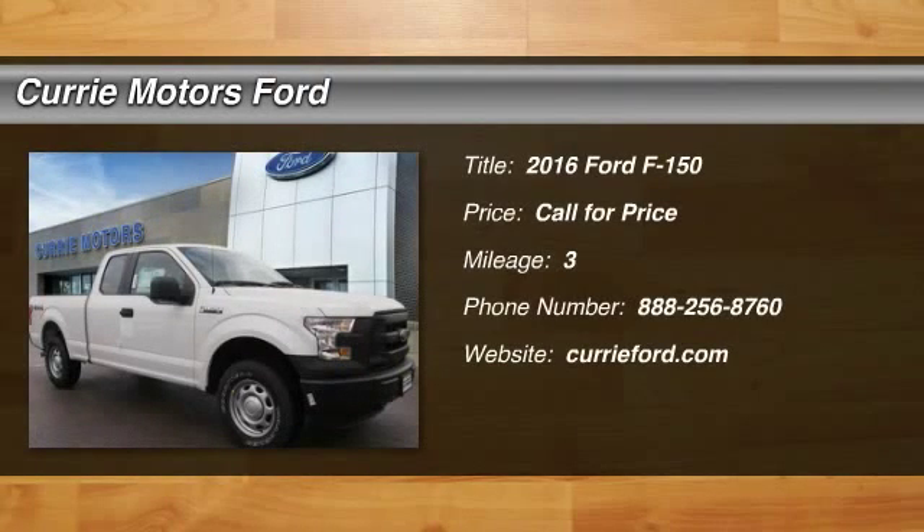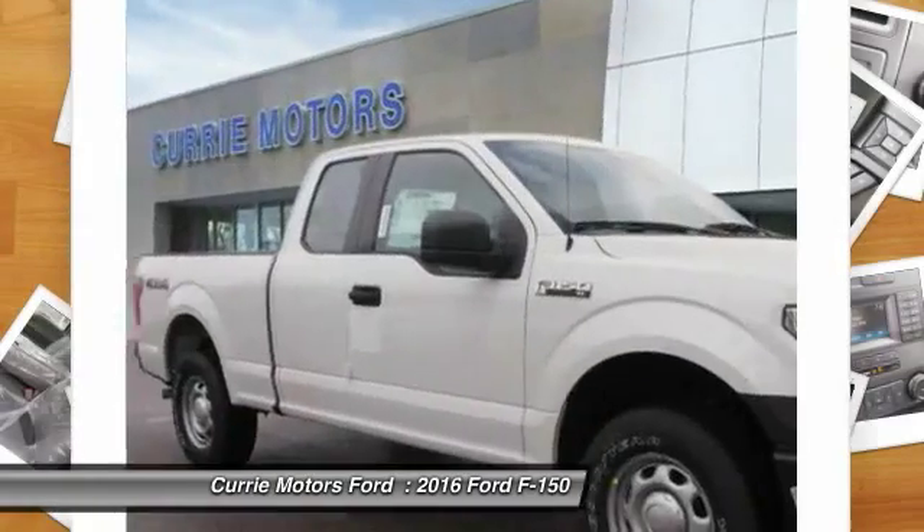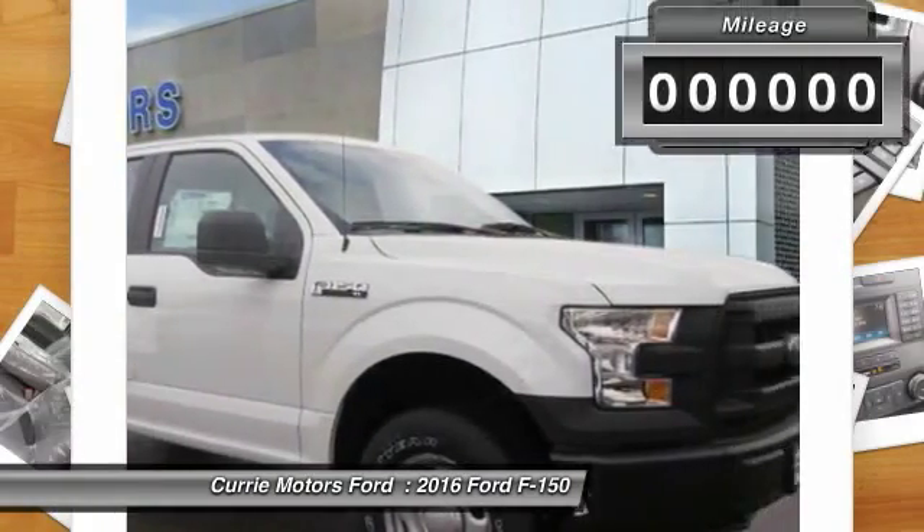The 2016 Ford F-150. A Ford F-150 knows how to handle any situation. It's built to follow orders. No whining.